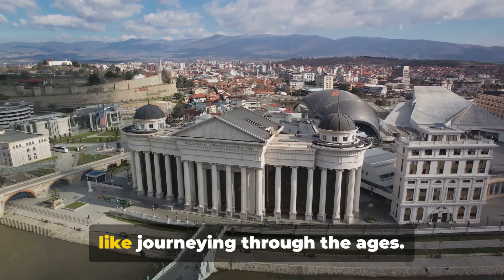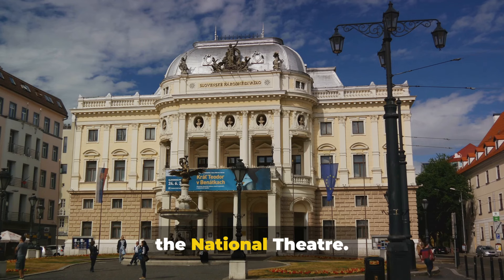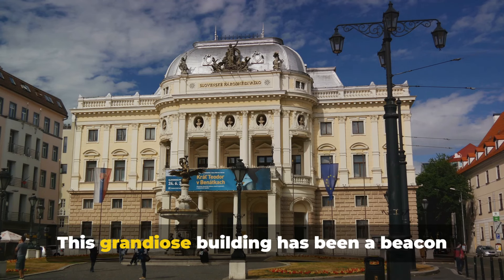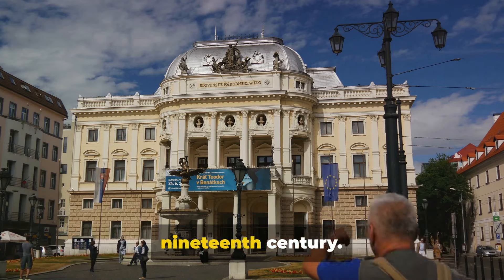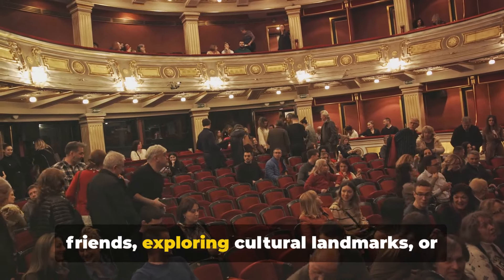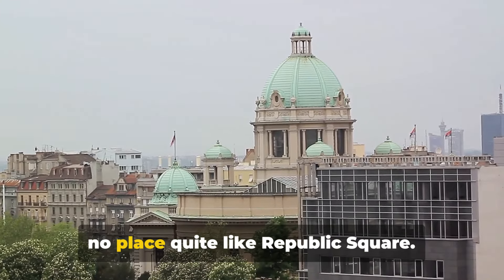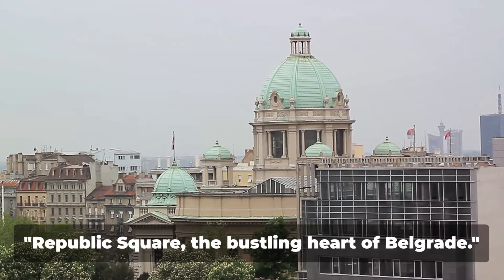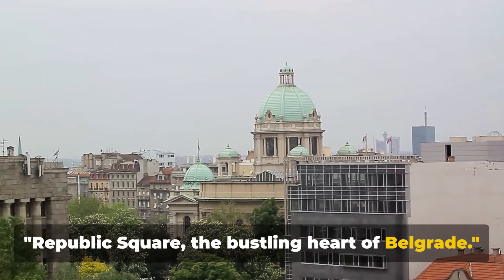Its grand façade is a testament to the city's rich past, and stepping inside is like journeying through the ages. On the other side of the square, there's the National Theatre, a grandiose building that has been a beacon for the performing arts since the late 19th century. So whether you're catching up with friends, exploring cultural landmarks, or simply soaking in the atmosphere, there's no place quite like Republic Square — the bustling heart of Belgrade.